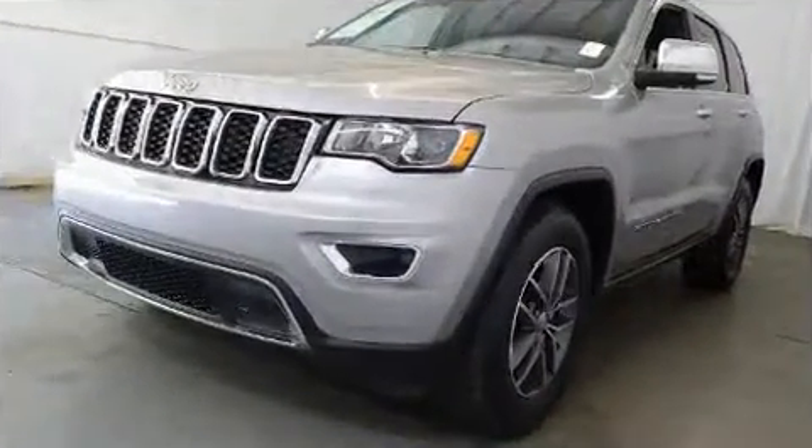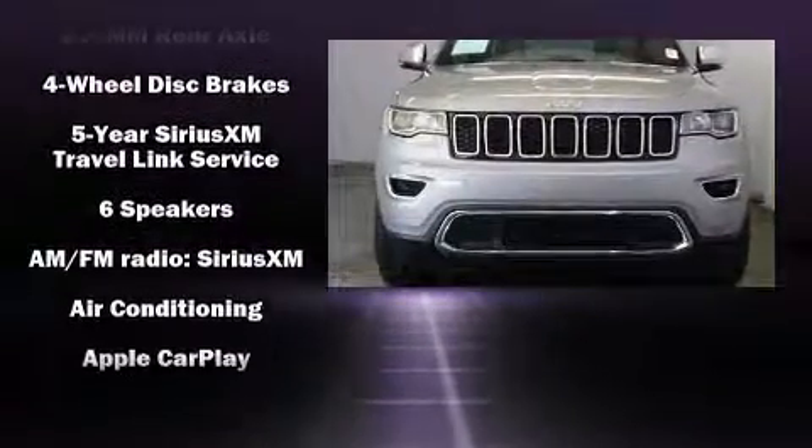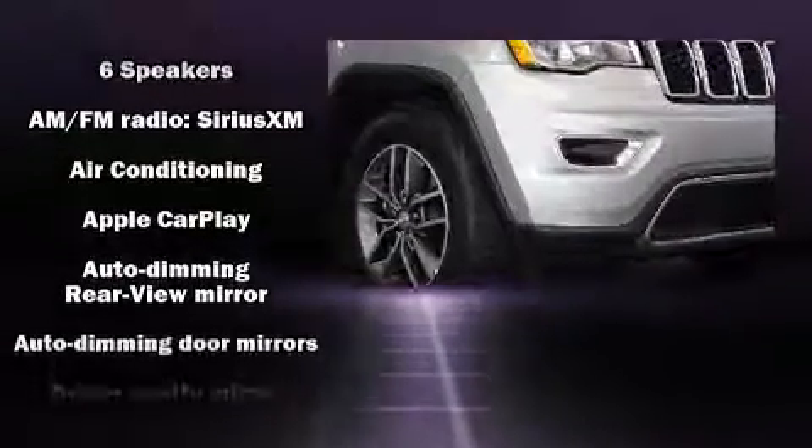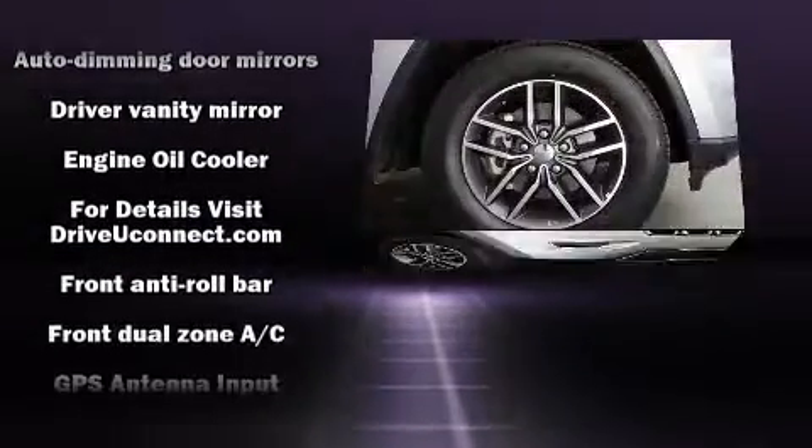Top features include cruise control, a built-in garage door transmitter, an automatic dimming rear-view mirror, heated front and rear seats, automatic temperature control, a roof rack, and remote keyless entry.